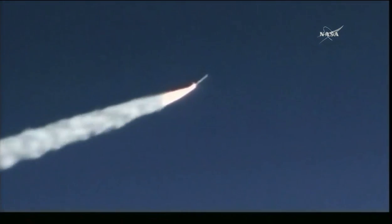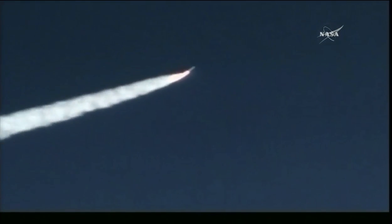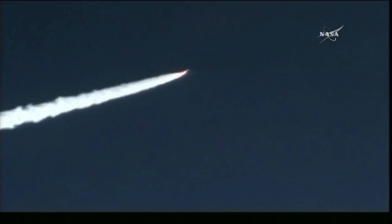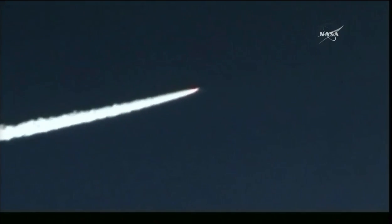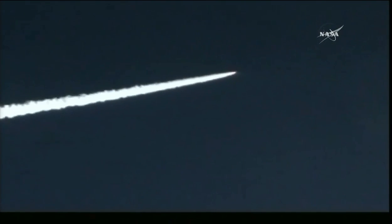Fin actuator system is working properly to control the flight of the vehicle during stage one. Power buses remain nominal, approximately 30 minutes 30 seconds. This is the RCO. First motion ignition, first motion time of 1337 colon 23. 2, 1.